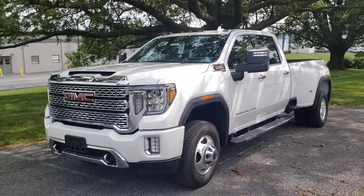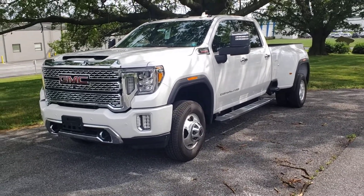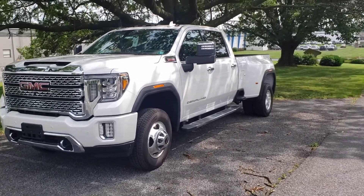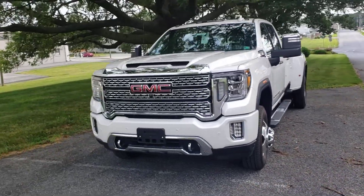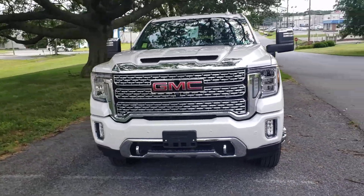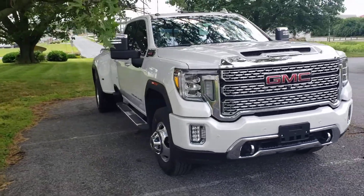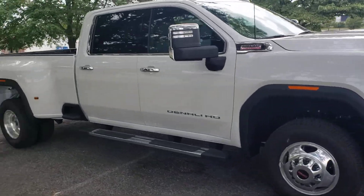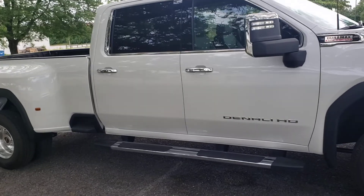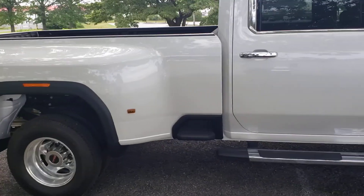Hey Andrew, Dakota from Jones Buick GMC. Don't know if you remember who I am, but I actually went on a test drive with you the night when you came to check out one of the Sierras and went over some of the bells and whistles with you. I want to take a couple quick minutes here to shoot you a video of the 2020 dually that we just got in — the White Frost with the dark walnut interior. We just got this one dealer-traded in, so I wanted to put together a video for you because I know it's pretty similar to what you were looking for.